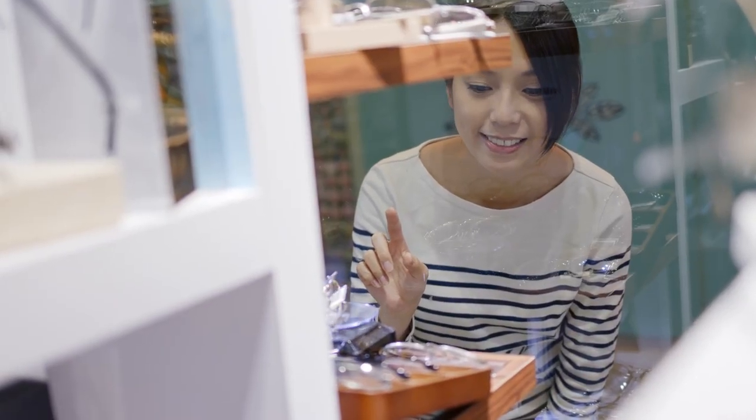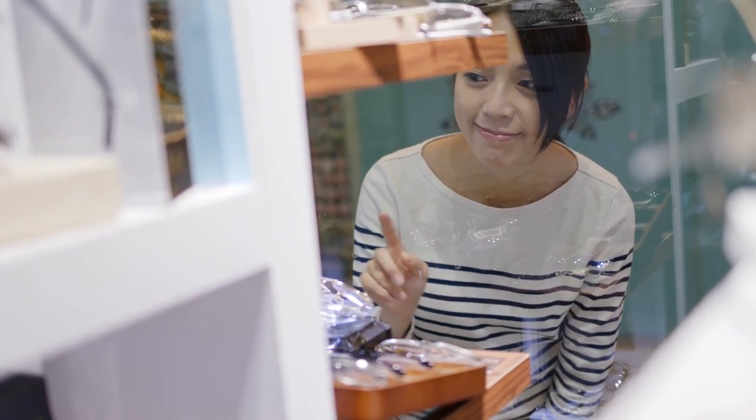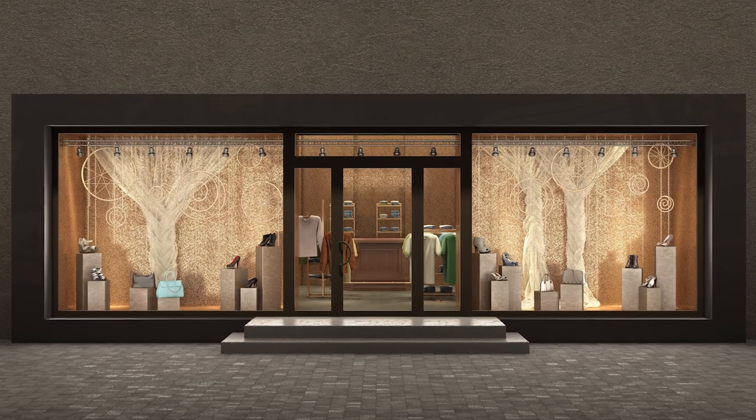The most effective window displays start with a theme — whether it's a color, shape, style, or category of product — and then use that theme to tell a story.